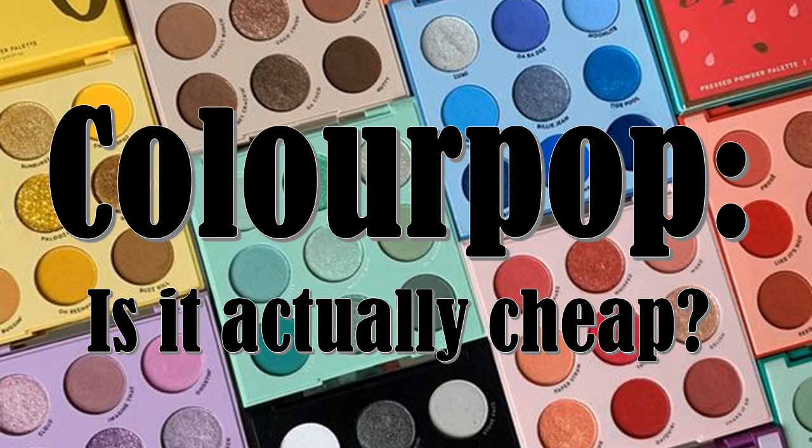I hope you found this video helpful. If you did, please like and consider subscribing for more budget-conscious beauty content. Let me know if you would like to see a follow-up video on other products from ColourPop. Thanks for watching, and I hope I'll catch you next time. Bye!